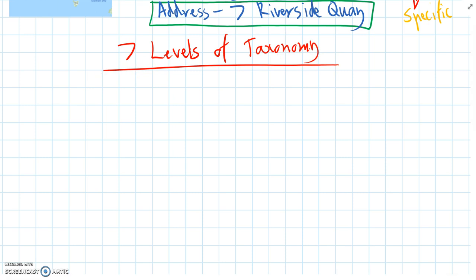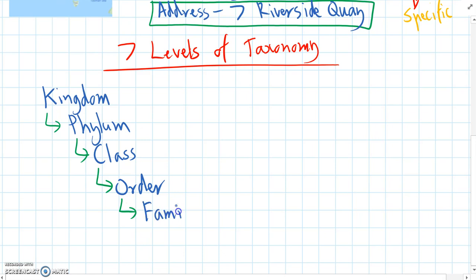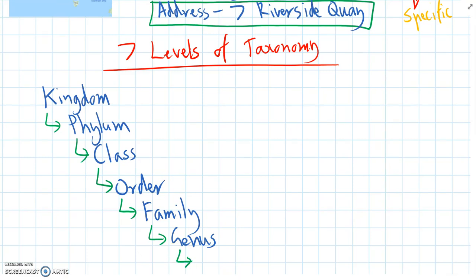Let's go through the seven levels. The top level we've actually seen before — it's Kingdom, and we've learnt about the five kingdoms. After Kingdom, each kingdom can be split into different phyla. After phylum, we have different classes. In each class, different orders. Each order is made up of different families. Each family is made up of different genera. And finally, each genus has a species — or many species.